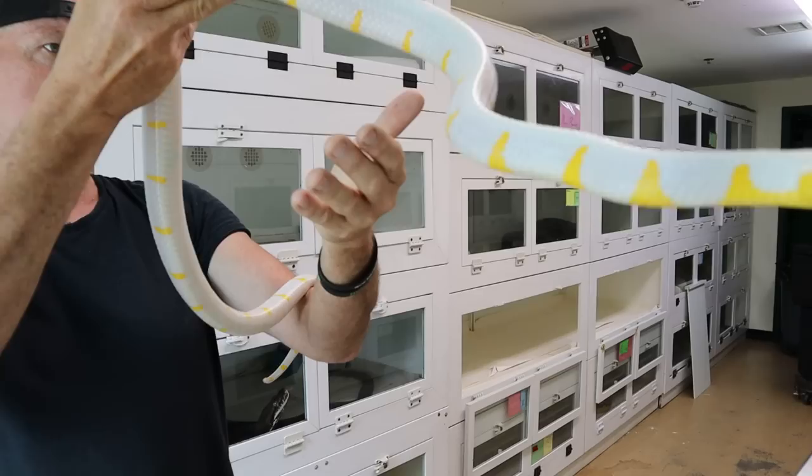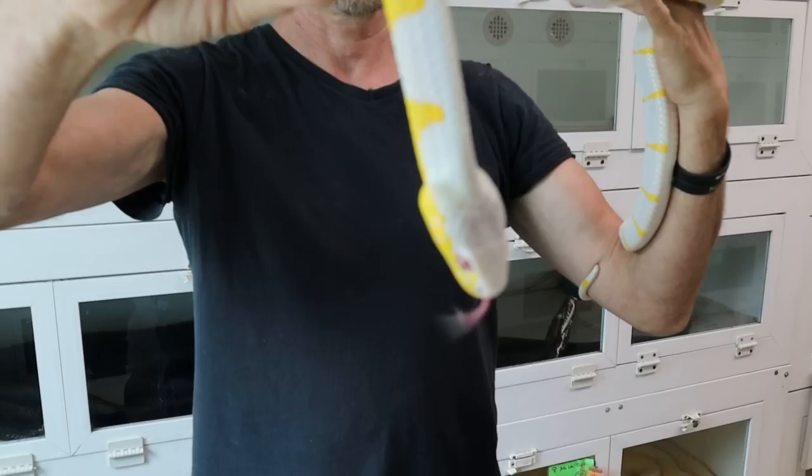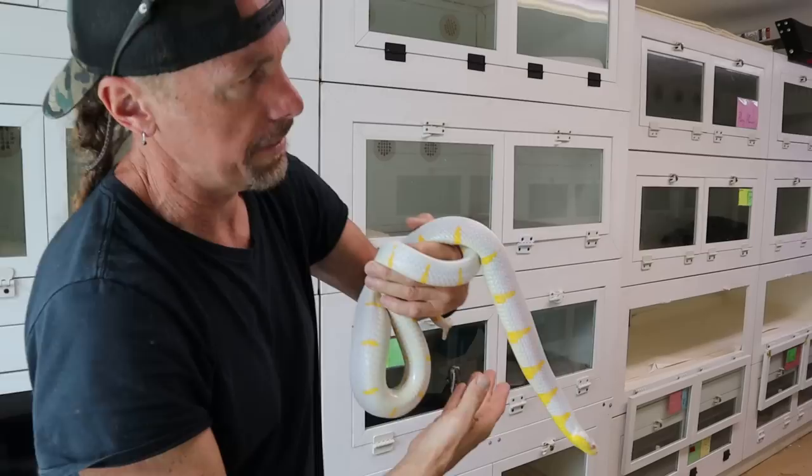He's produced a couple of clutches so far. We're just in the very beginning aspects of breeding. I'll bring out a xanthic Boiga dendrophila dendrophila next.